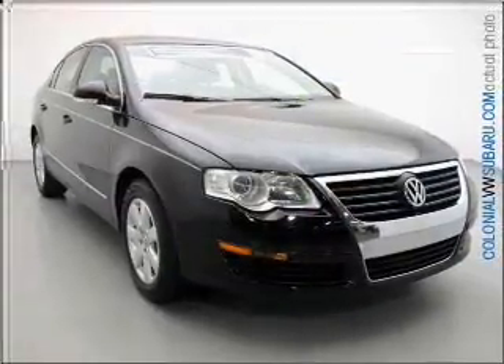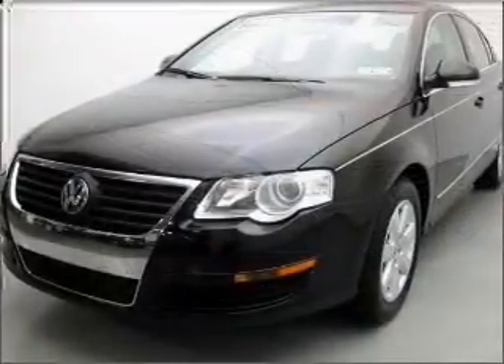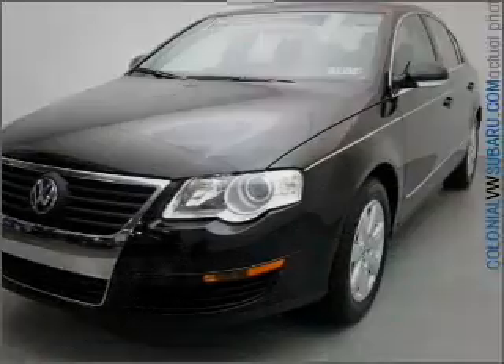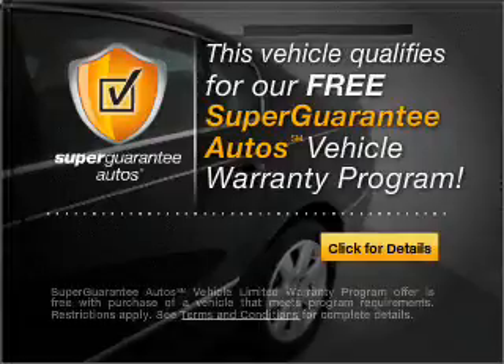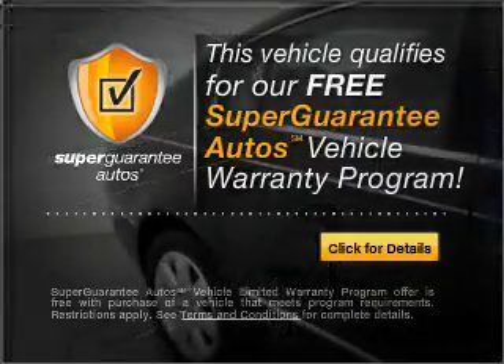With an efficient four-cylinder engine connected to a smooth-shifting six-speed automatic transmission, this vehicle qualifies for our free Super Guarantee Autos Vehicle Warranty Program. Buy a vehicle and get a free warranty from us, only at everycarlisted.com.